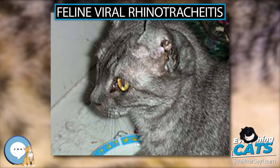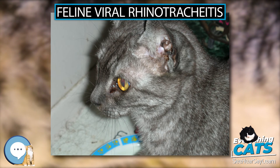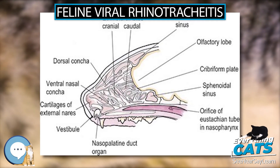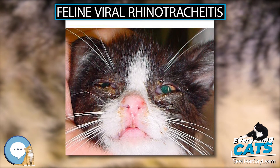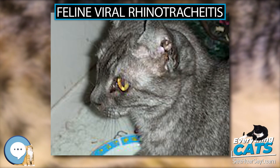Diagnosis. Diagnosis of FVR is usually by clinical signs, especially corneal ulceration. Definitive diagnosis can be done by direct immunofluorescence or virus isolation. However, many healthy cats are subclinical carriers of feline herpesvirus, so a positive test for FHV-1 does not necessarily indicate that signs of an upper respiratory tract infection are due to FVR. Early in the course of the disease, histological analysis of cells from the tonsils, nasal tissue, or nictitating membrane (third eyelid) may show inclusion bodies — a collection of viral particles — within the nucleus of infected cells.